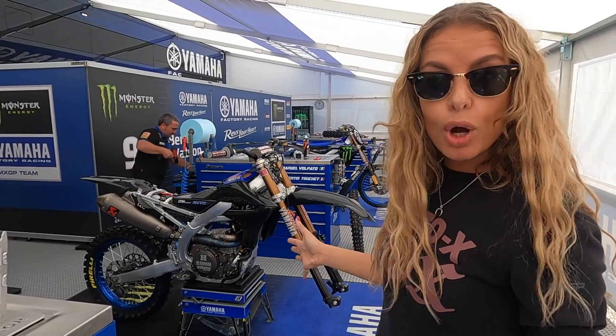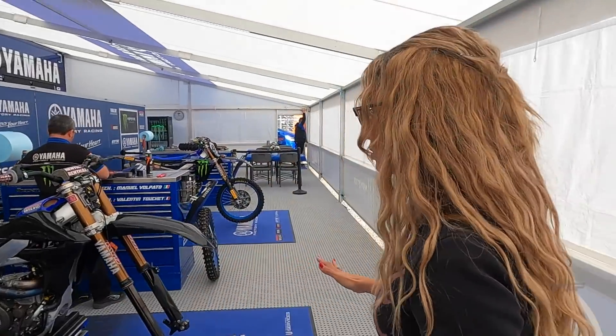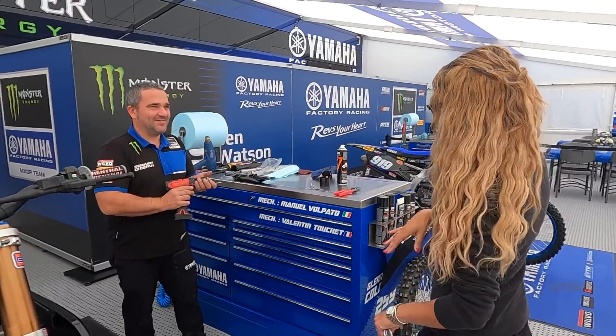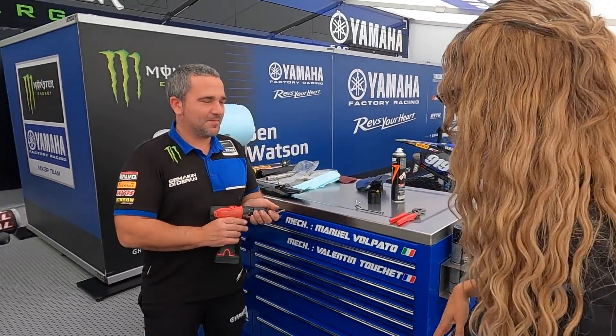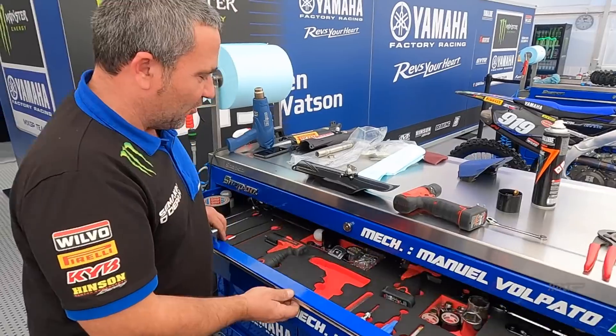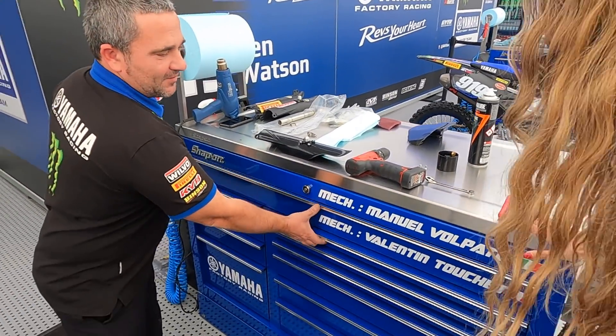Here you've only got the work bikes, just to provide more space for the mechanics to work. We have Manu there working on the bike, preparing for the final two GPs. Let's show us your little workstation here — what's in these drawers? Anything interesting? This is my office — all tools. Everything I need is here. It looks complicated but it's okay.